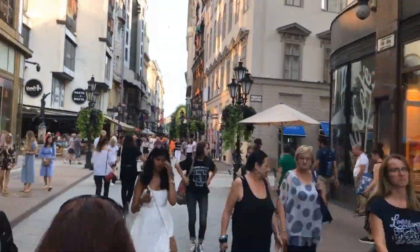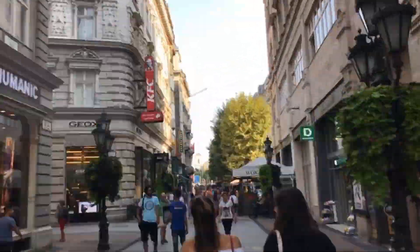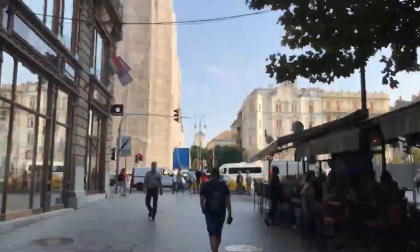If you are planning to visit this city, don't miss this place. Right now we are walking to Váci street, many Hungarians call it the fashion street, because it has more than 100 shops and restaurants.